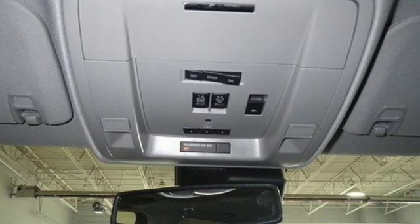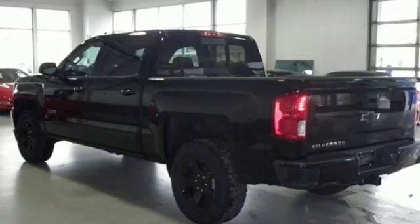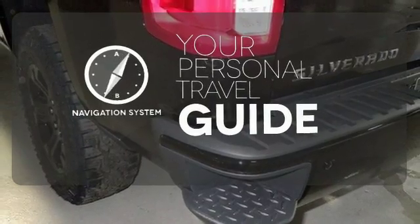Relax while you tow in a quiet cabin insulated by triple-seal inlaid doors and an aerodynamic windshield. And everyone will know you're coming with daytime running lights as you roll confidently with four-wheel anti-lock brakes. Four-wheel drive provides extra traction when you need it.